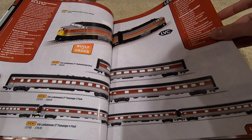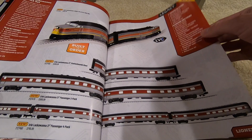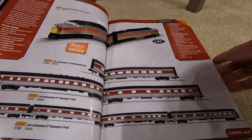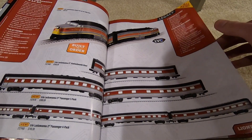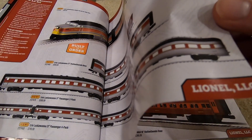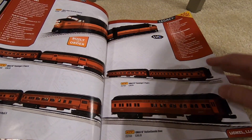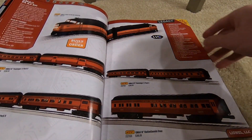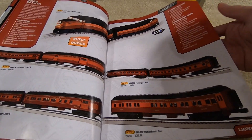For Erie Lackawanna, the only tooling change is whether it's ribbed on the sides and the observation car — like this one has a flat observation car. Then Gulf Mobile & Ohio with heavyweight passenger cars, which is a little different.